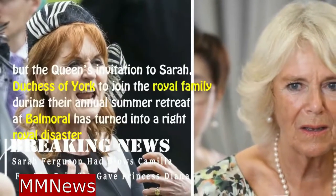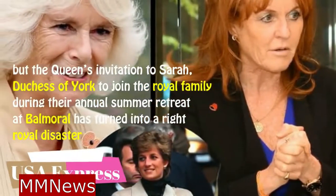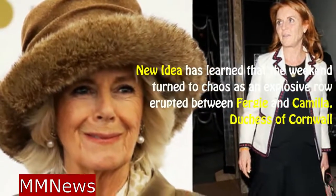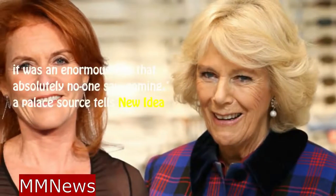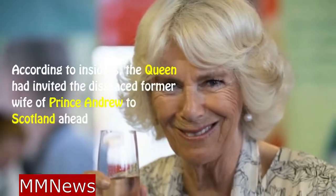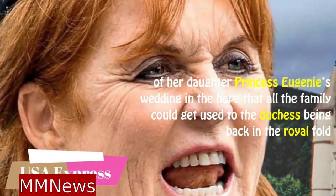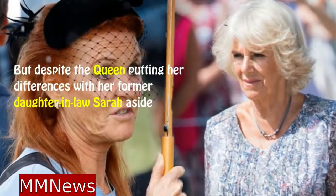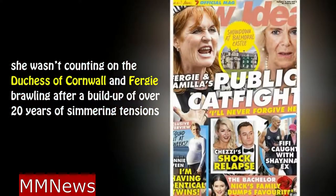It was meant to be an olive branch, but the Queen's invitation to Sarah, Duchess of York, to join the Royal Family during their annual summer retreat at Balmoral turned into a right royal disaster. New Idea has learned that the weekend turned to chaos as an explosive row erupted between Fergie and Camilla, Duchess of Cornwall. According to insiders, the Queen had invited the disgraced former wife of Prince Andrew to Scotland ahead of Princess Eugenie's wedding, in the hope that all the family could get used to the Duchess being back in the royal fold. But despite the Queen putting aside her differences with her former daughter-in-law, she wasn't counting on the Duchess of Cornwall and Fergie brawling after a build-up of over twenty years of simmering tensions.